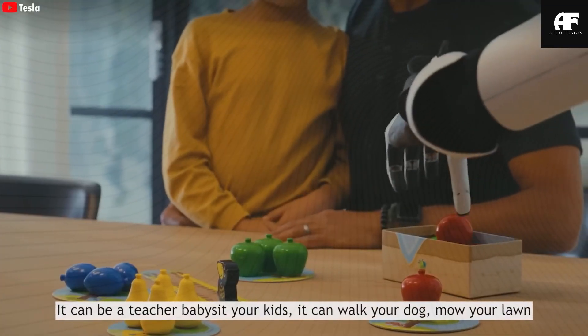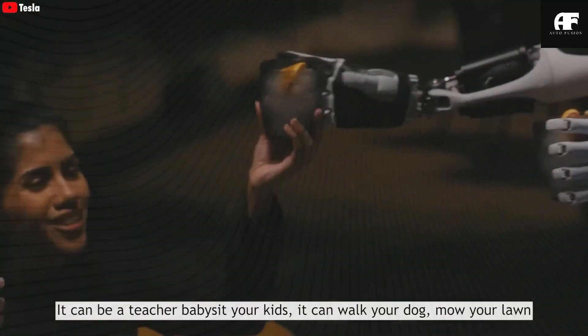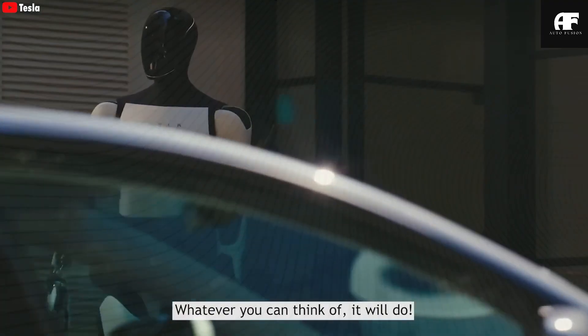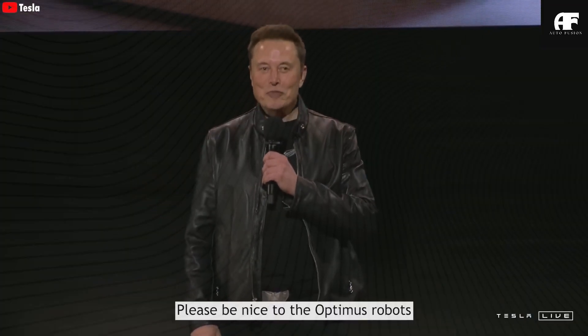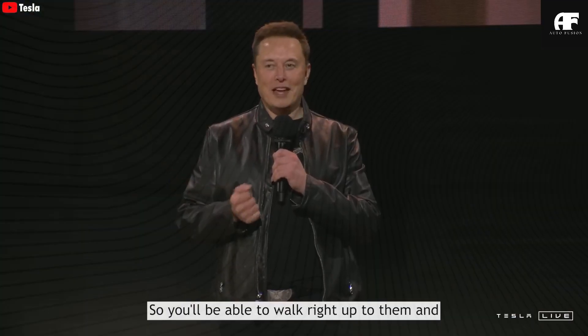Users can confidently perform essential tasks such as grocery shopping or attending medical appointments without needing a human companion. With built-in real-time audio feedback, Optimus describes surroundings in detail — announcing street crossings, obstacles, and even recognizing and identifying familiar individuals using facial recognition technology with 99.7% accuracy.